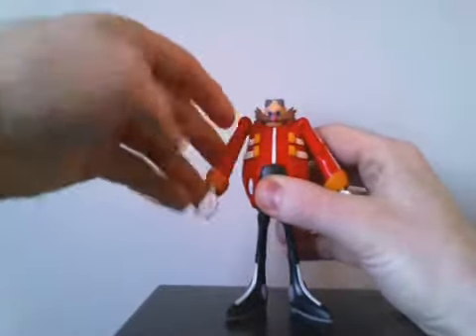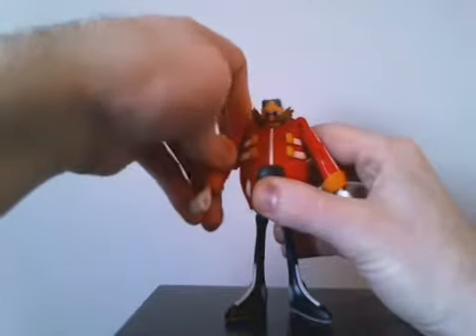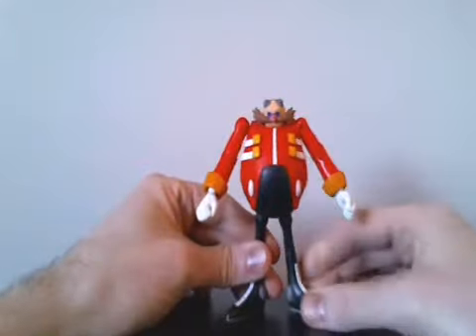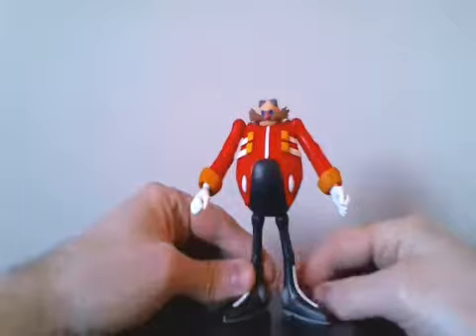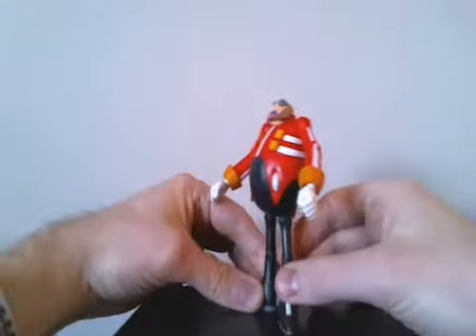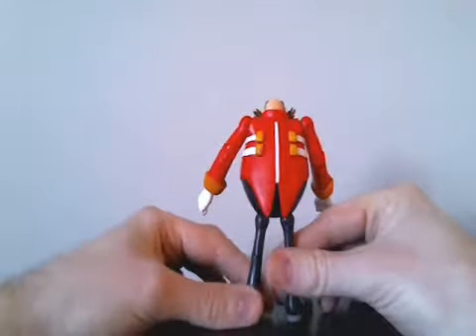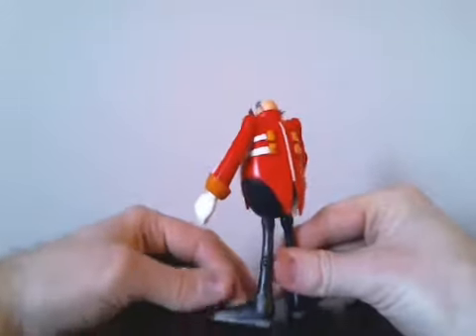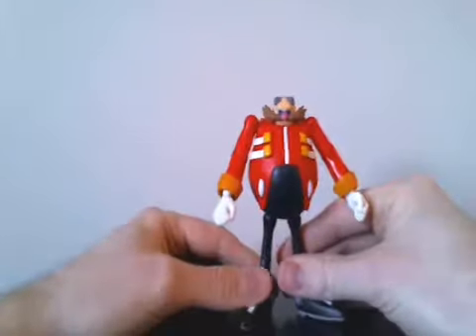This is Dr. Eggman, or Robotnik — however you want to call him — from the Sonic the Hedgehog series. This figure is now very hard to find and goes for quite a bit online. I only got him for a couple of bucks, and I've seen him as high as $50 on eBay recently, so that was a great find.